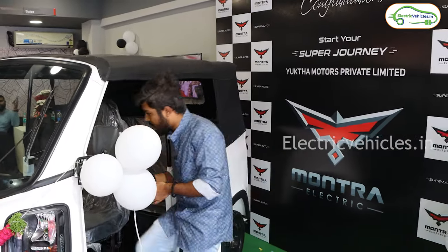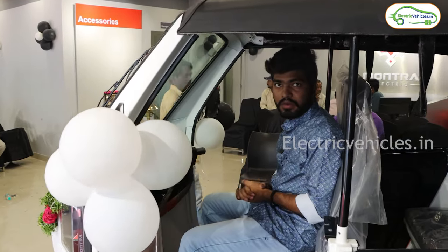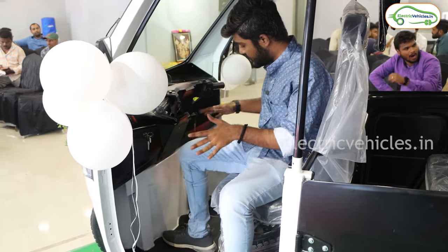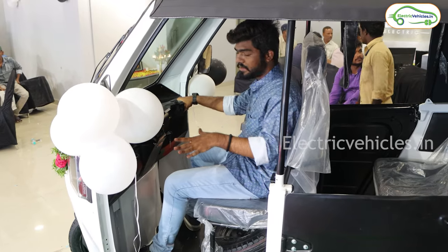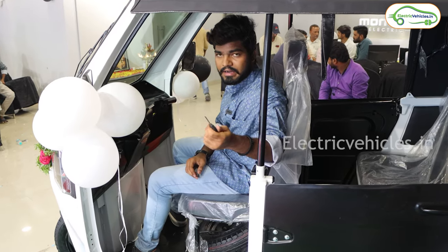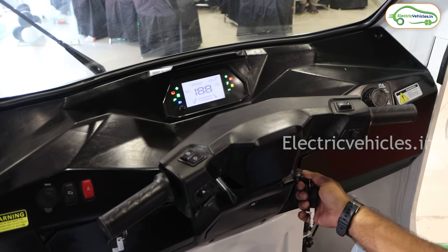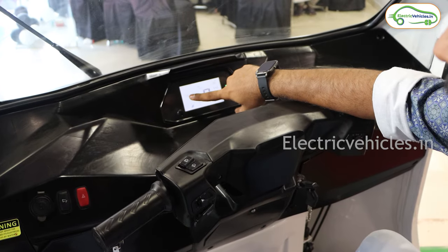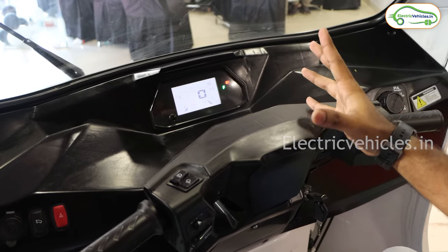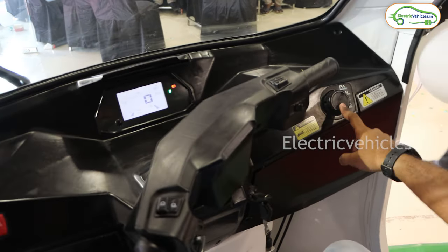This is the driver cabin of this Montra Electric Auto. The driver cabin is very spacious — there is no auto in this segment which offers this cabin space. The driver can really enjoy the driving experience in the city. This is the key, and when you switch it on, the 3.4 to 4 inch display turns on. In this display, we get information like odometer, Trip A, Trip B meter, range, speed, time, battery temperature, and battery percentage — pretty minimalistic information overall.